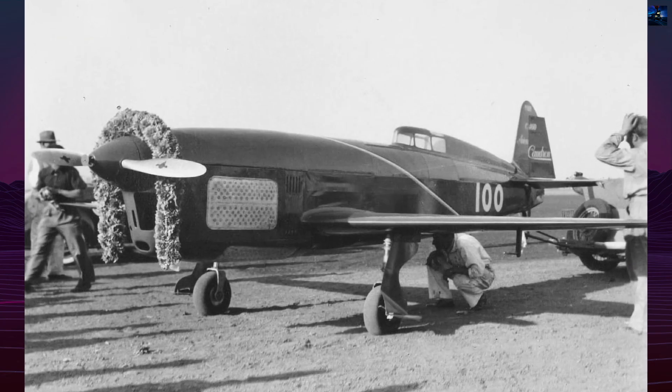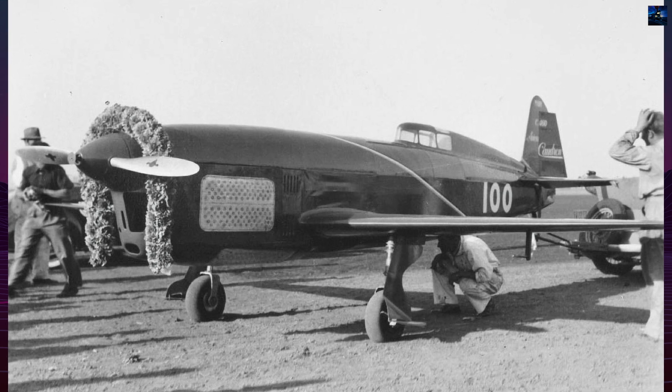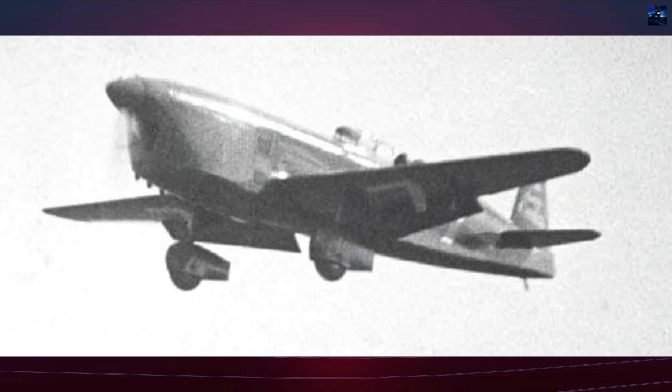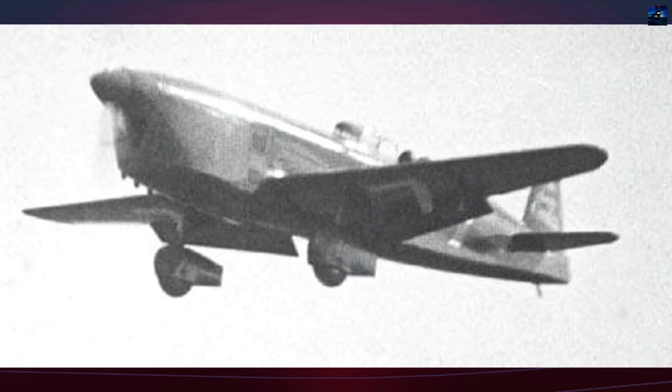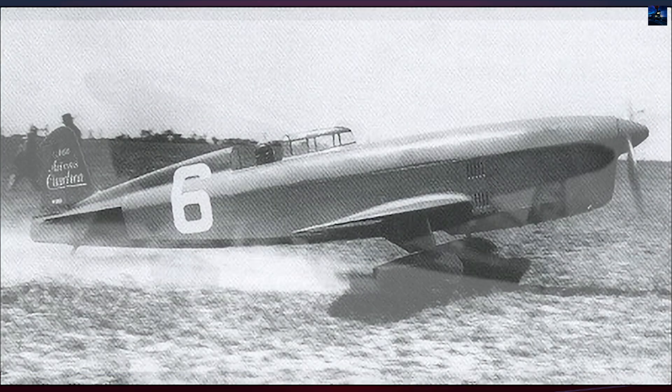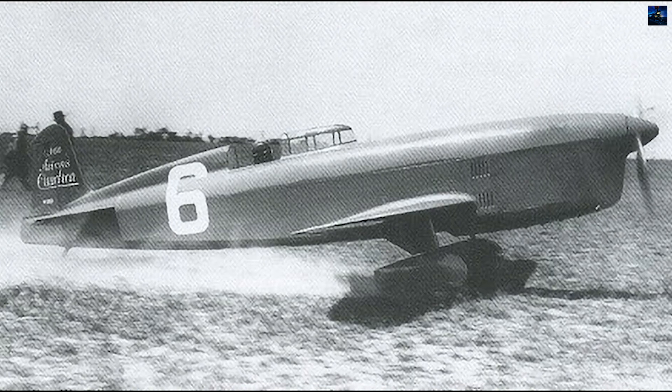The aircraft's international triumph came in September 1936, when Michel de Troiet won both the Thompson Trophy at 425.3 kilometers per hour (approximately 264 miles per hour) and the Grieve Trophy at 397.9 kilometers per hour (approximately 247 miles per hour) at the Los Angeles National Air Races, defeating larger American aircraft.